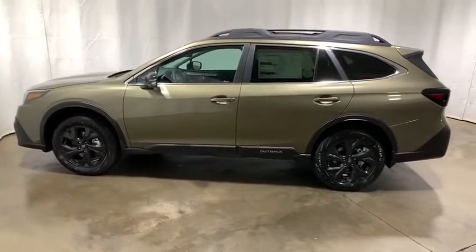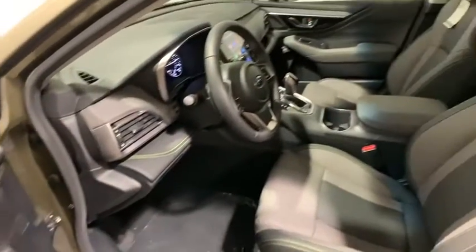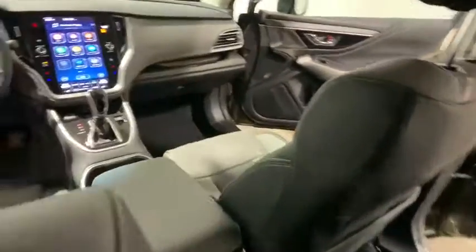Compass, electronic stability control, fog lights, heated front seat, trip computer, security system, power windows, tachometer, brake assist, remote keyless entry, panic alarm. Come take a test drive today.